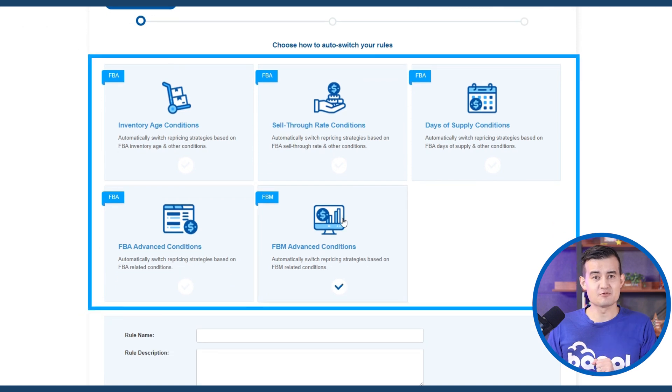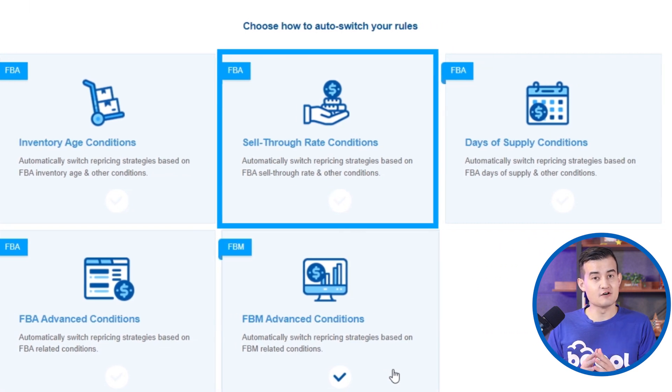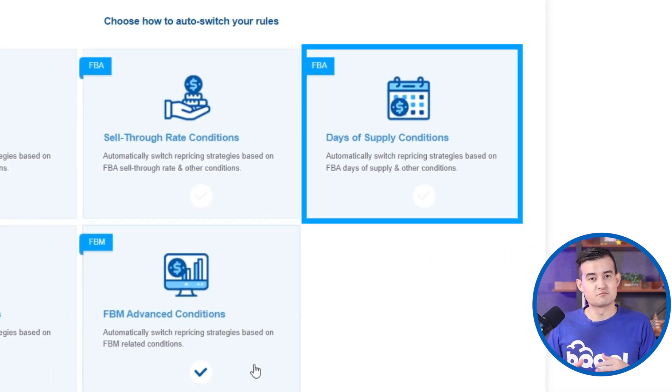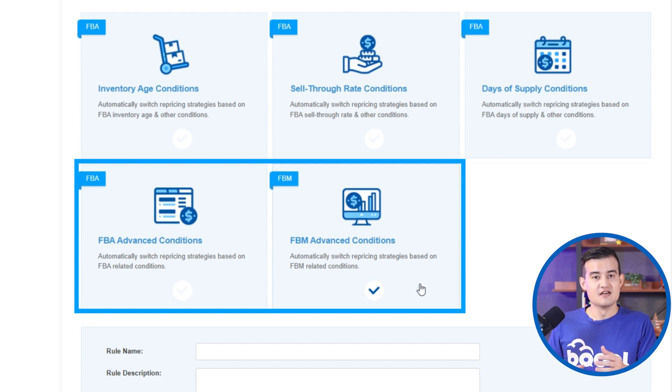In the Conditional Repricing tab there are five options. First, Inventory Age Condition — reprices based on how long you've had the product in stock. Second, Sell-Through Rate Conditions — uses Amazon's inventory planning report to show how fast a product is selling over the last 90 days. Third, Days of Supply Conditions — prices based on Amazon's estimated days of supply, useful for larger sellers. Finally, there are FBA Advanced Conditions and FBM Advanced Conditions.